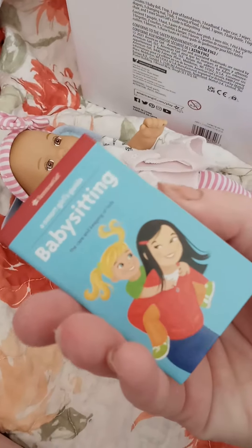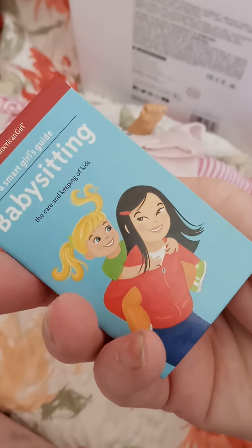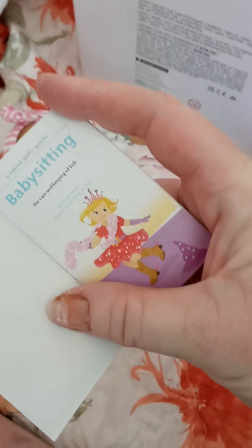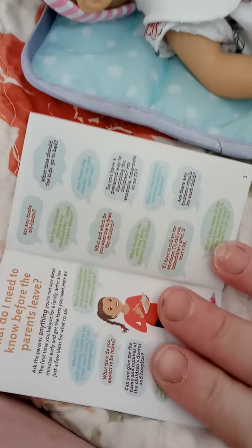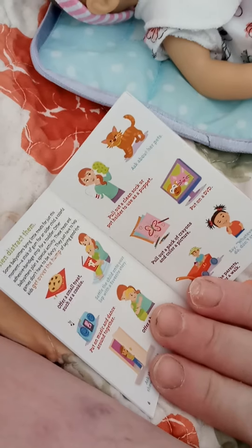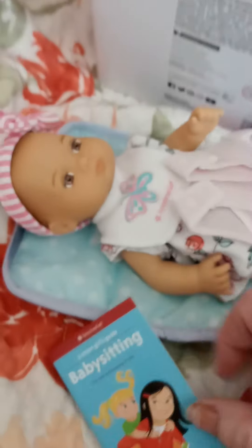Here is the babysitting book. American Girl sells a full size version for girls called The Care and Keeping of Kids. Please excuse how my nails look - I have been doing a lot of gardening and making a rock garden. My fake nails fell off. That's cute though - she can study up on how to babysit this little cutie.